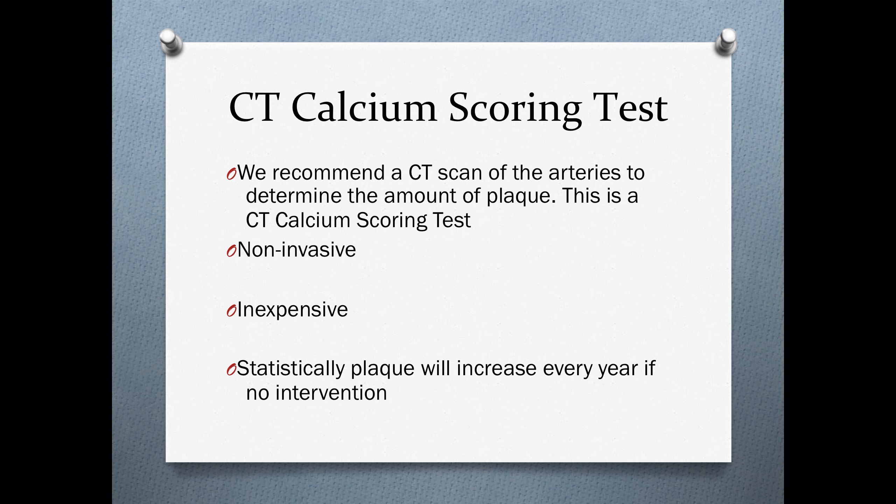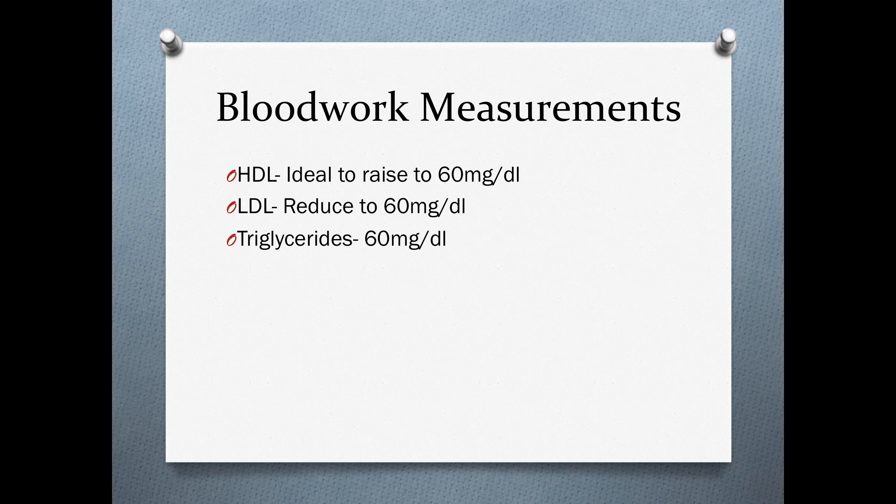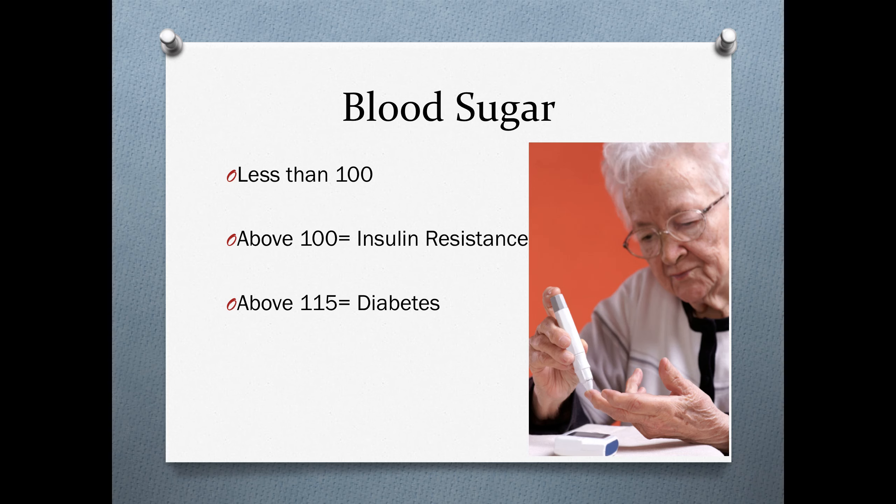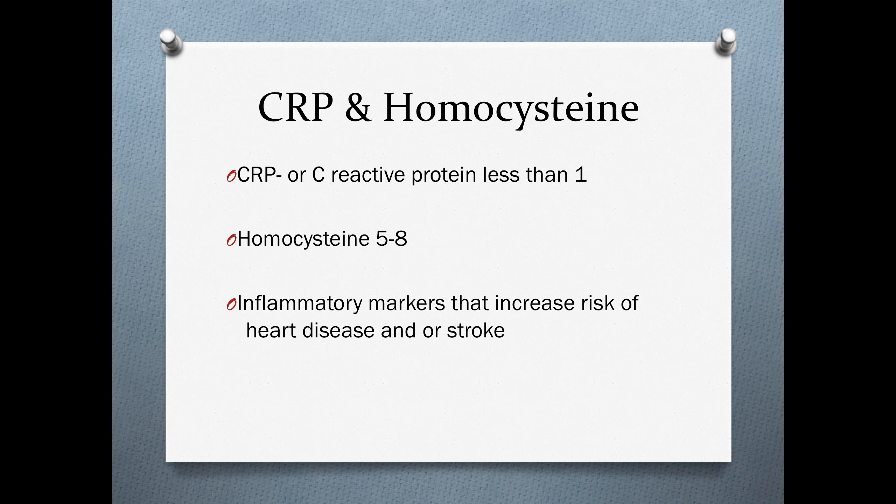It has been shown that once plaque is building up, it will increase every year if there is no intervention. For blood work, we look at high-density lipoproteins, low-density lipoproteins, and triglycerides — we like these numbers around 60 milligrams per deciliter. Blood pressure ideally below 130 over 80, and blood sugar between 85 and 100. Anything above 100 is considered insulin resistance, and above 115 is suggestive of diabetes. C-reactive protein should be less than one, and homocysteine ideally around five to eight — these are inflammatory markers proven to increase the risk of heart disease and stroke.